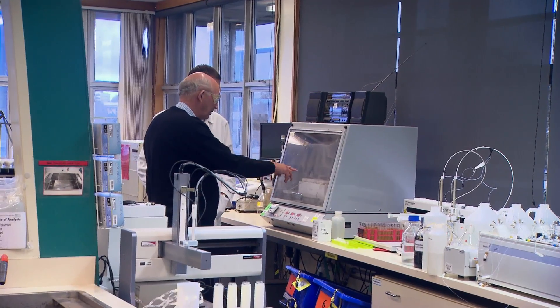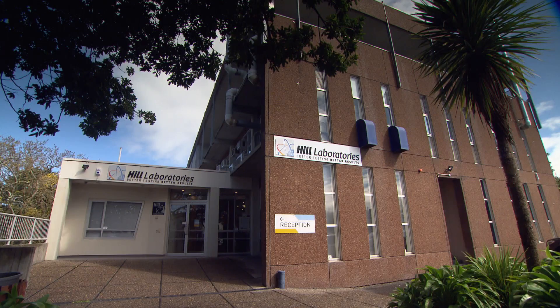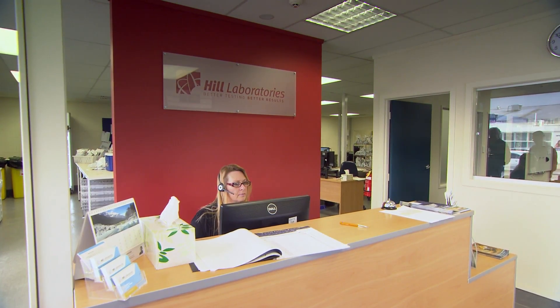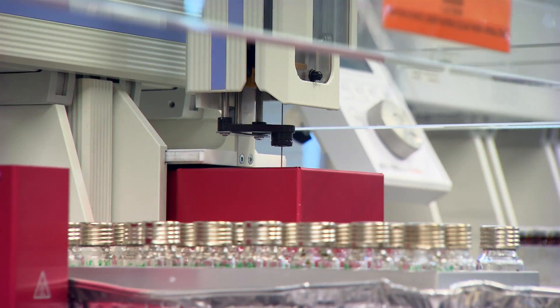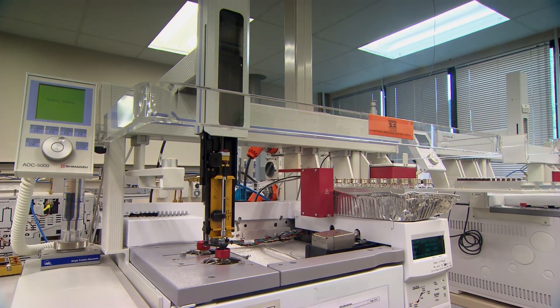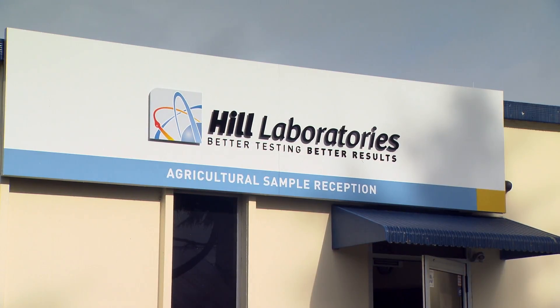Hill Laboratories is located in three locations in New Zealand. Our main lab is here in Hamilton, with a lab in Christchurch and also a laboratory in Blenheim. We have four sites in Hamilton and overall about 350 people working in the business.